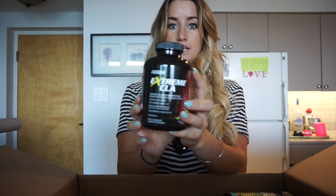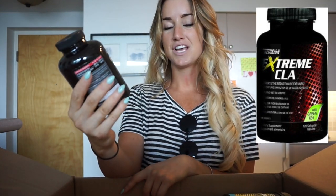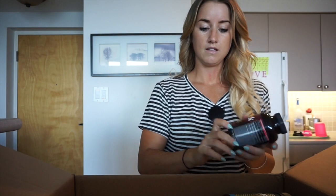Next we have the Extreme CLA - that stands for conjugated linoleic acid. We have a regular CLA and also the Extreme CLA. The difference is that the Extreme CLA has green tea extract in it.